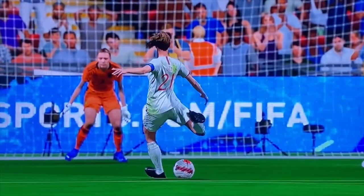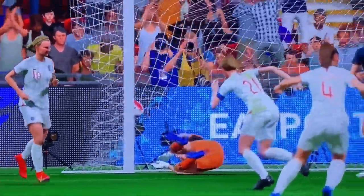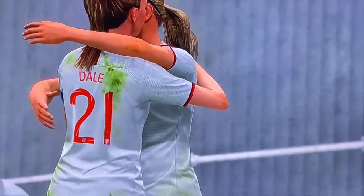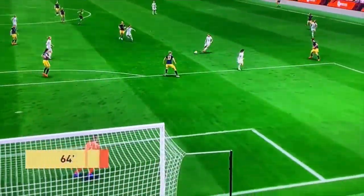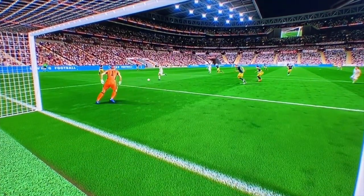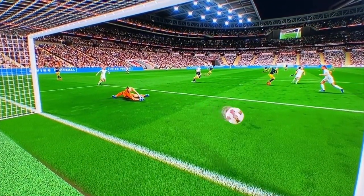Being egged on by the crowd. And a goal here — there it is, they've done it. Is it going to be? And this time it's in. Fabulous goal — just look at the celebrations.